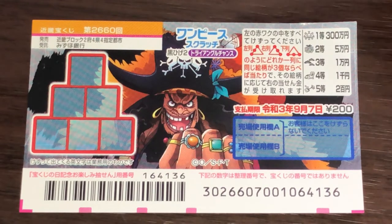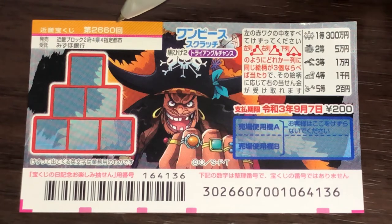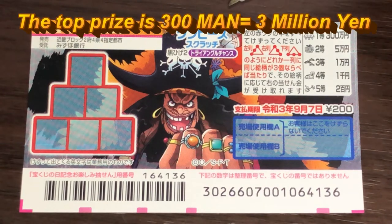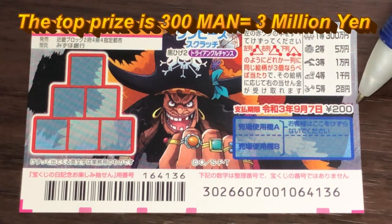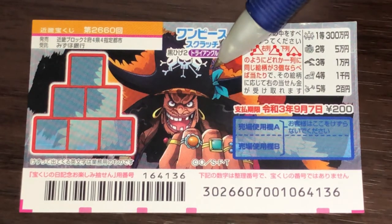You're looking at a new Japanese scratch ticket called One Piece for drawing 2660. It just came out yesterday. A ticket costs 200 yen. The top prize is 300,000. It's pirate themed.